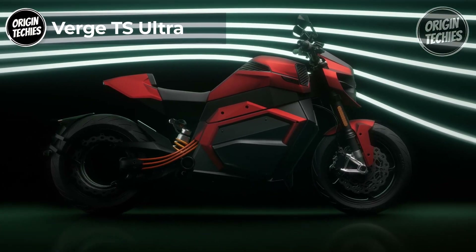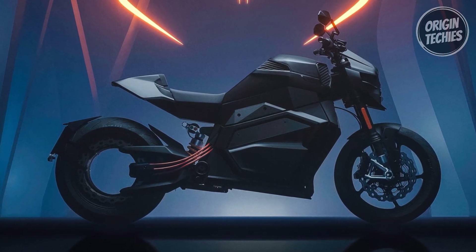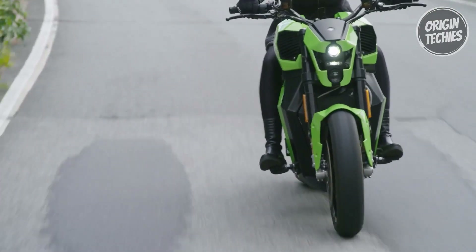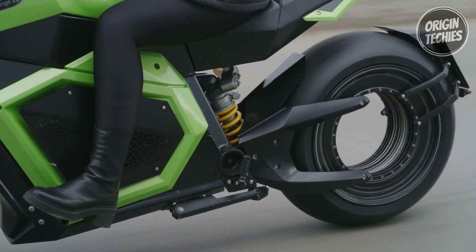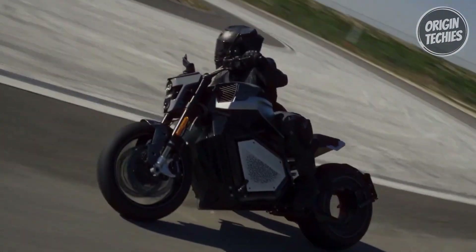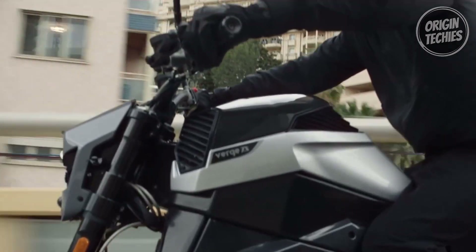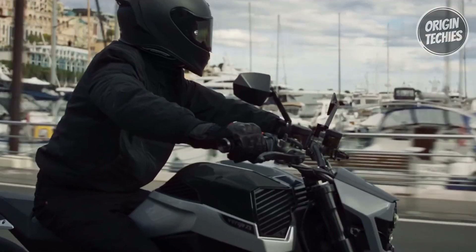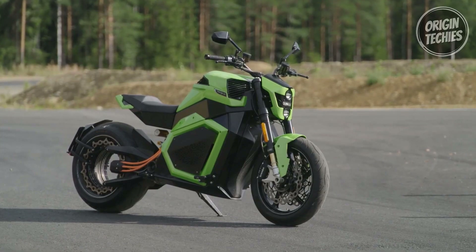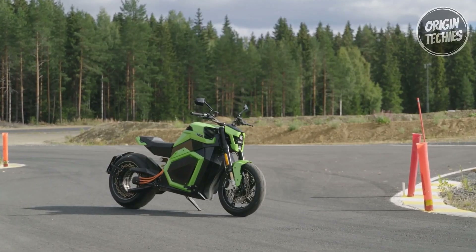The Verge TS Ultra emerges as a pinnacle of electric motorcycle engineering, uniting unprecedented power and cutting-edge features. Boasting an astounding 1,200 Nm of torque, it propels riders to a 200 km/h top speed, achieving 0–100 km/h in just 2.5 seconds. Fast charging capabilities provide a 25-minute charge time. The Verge TS Ultra's power output of 150 kW facilitates a remarkable range of up to 375 km, setting a new standard for electric motorcycles. Its front Brembo and rear Galfer brakes reflect meticulous attention to detail.